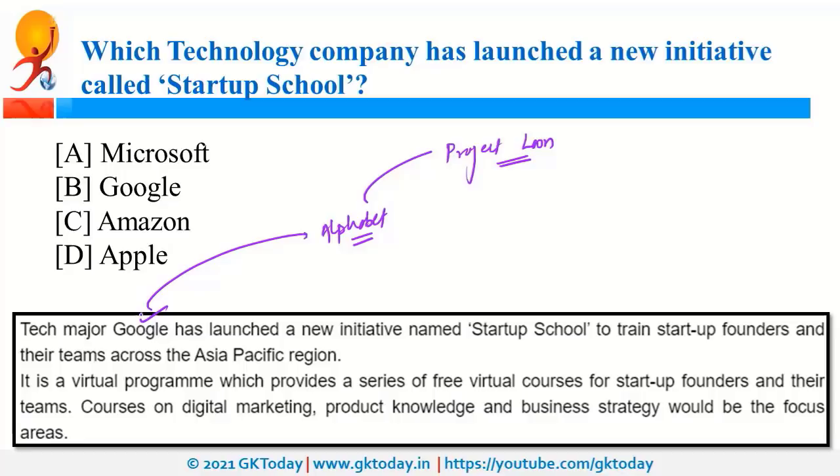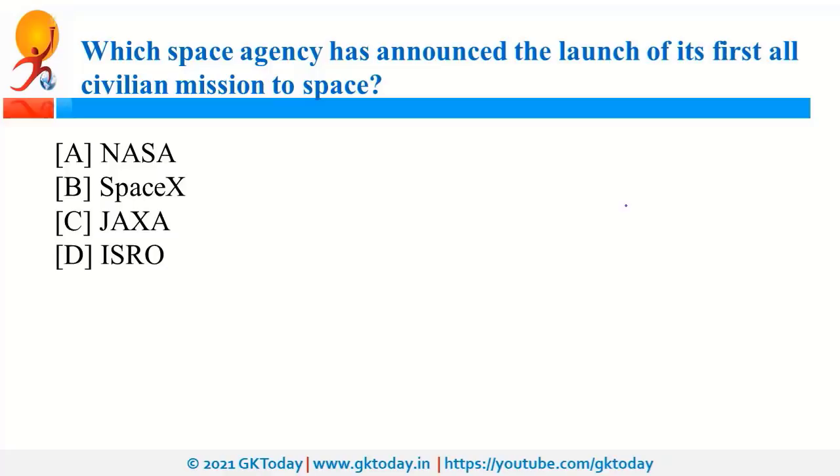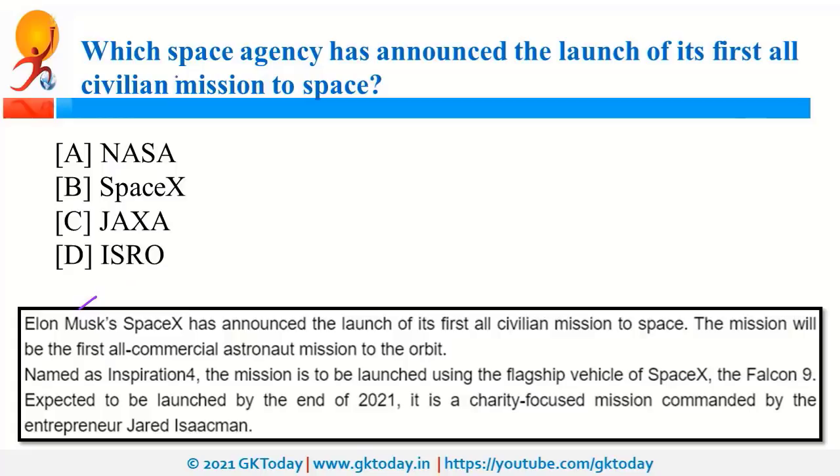SpaceX, the company by Elon Musk, has announced the launch of its first all-civilian mission to space. The mission will be the first all-commercial astronaut mission to orbit, named Inspiration4, and will be launched using SpaceX's Falcon 9 rocket. It is a charity-focused mission commanded by Gerard Isaacman, an American businessman.